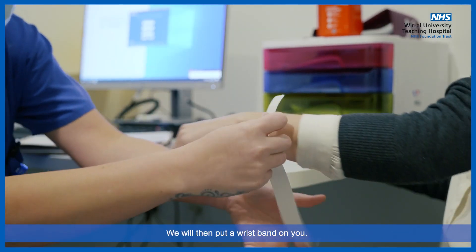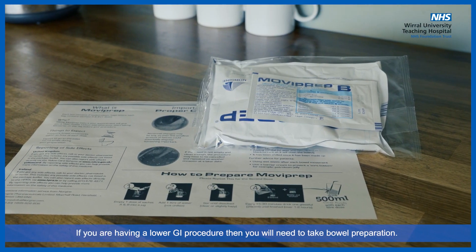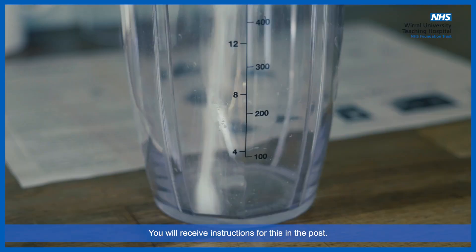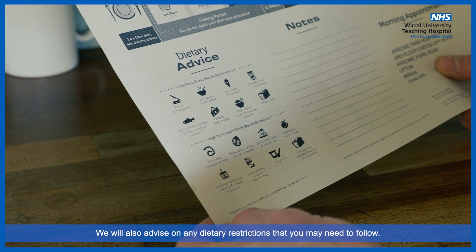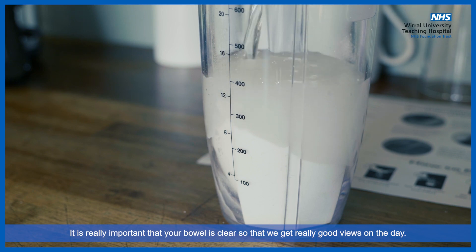We will then put a wristband on you. If you are having a lower GI procedure, then you will need to take bowel preparation. Please make sure you stay close to a toilet once you have taken this. You will receive instructions for this in the post. We will also advise on any dietary restrictions that you may need to follow. Please follow all these instructions carefully. It is really important that your bowel is clear so that we get really good views on the day.